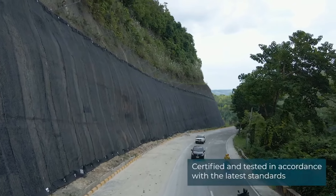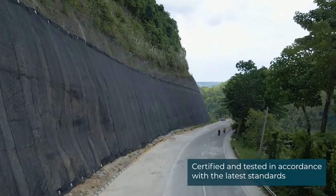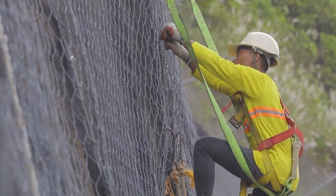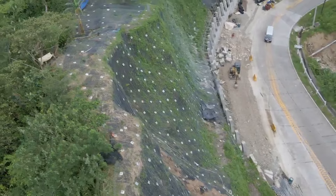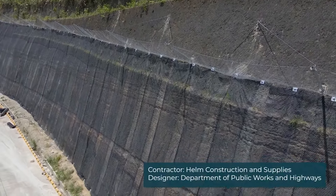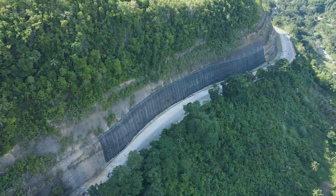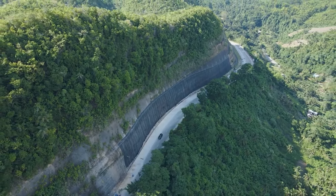Some systems include monitoring features to assess the condition of the protection system over time, and regular maintenance is essential to uphold reliability. In summary, the Maccaferri rockfall protection system is a comprehensive solution involving assessment, flexible barriers, dynamic energy dissipation, anchor systems, and customization to effectively mitigate rockfall risks in various terrains and conditions.